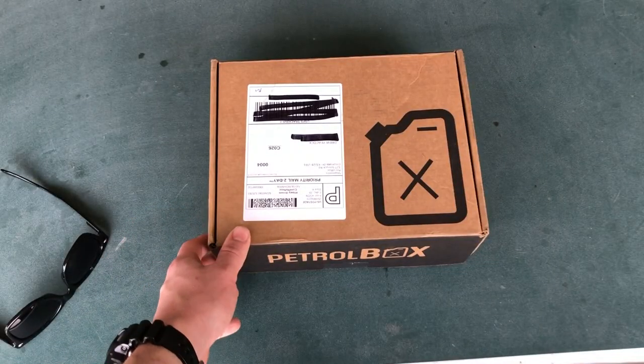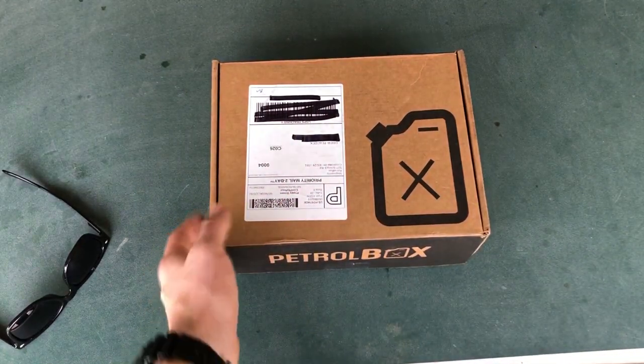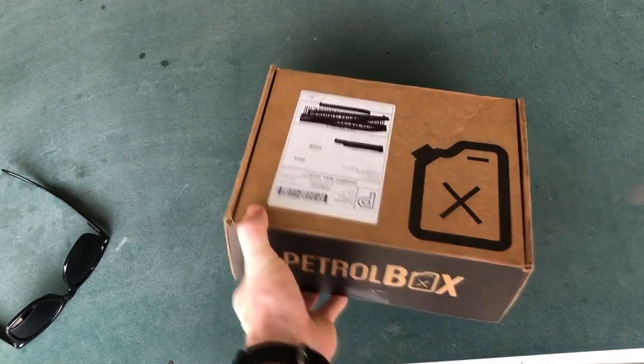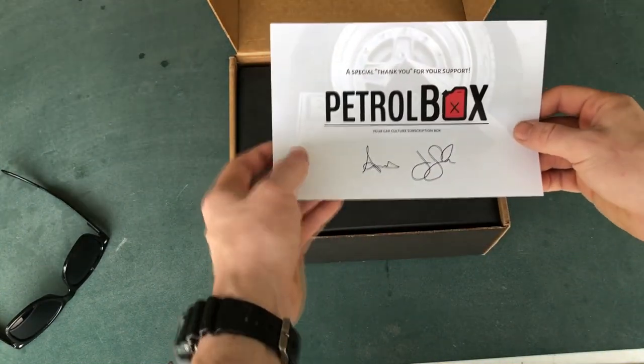We're going to go ahead and take a look at the Petro Box. We are outside on my ping pong table, so don't mind the stains and stuff. This is what the Petro Box looks like on the outside — it's just a box as you'd expect. The exterior design has a little gas can on there. Opening it up...